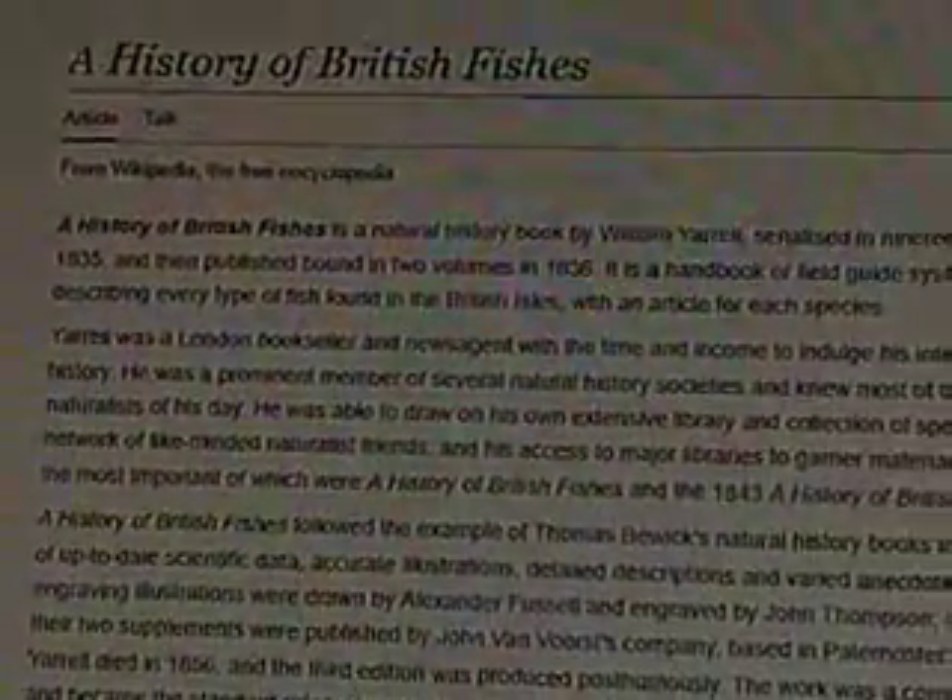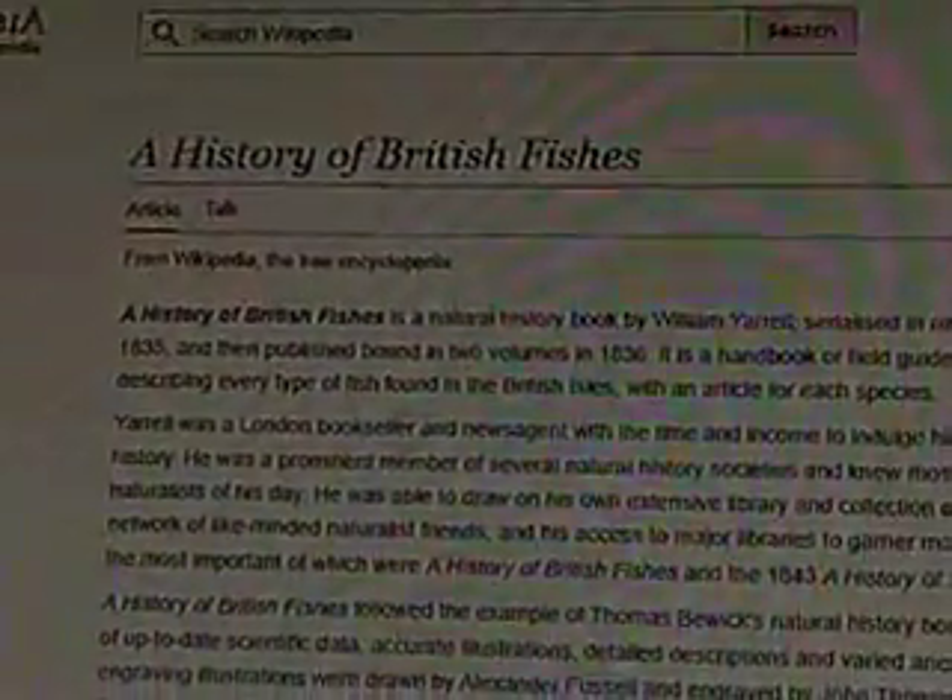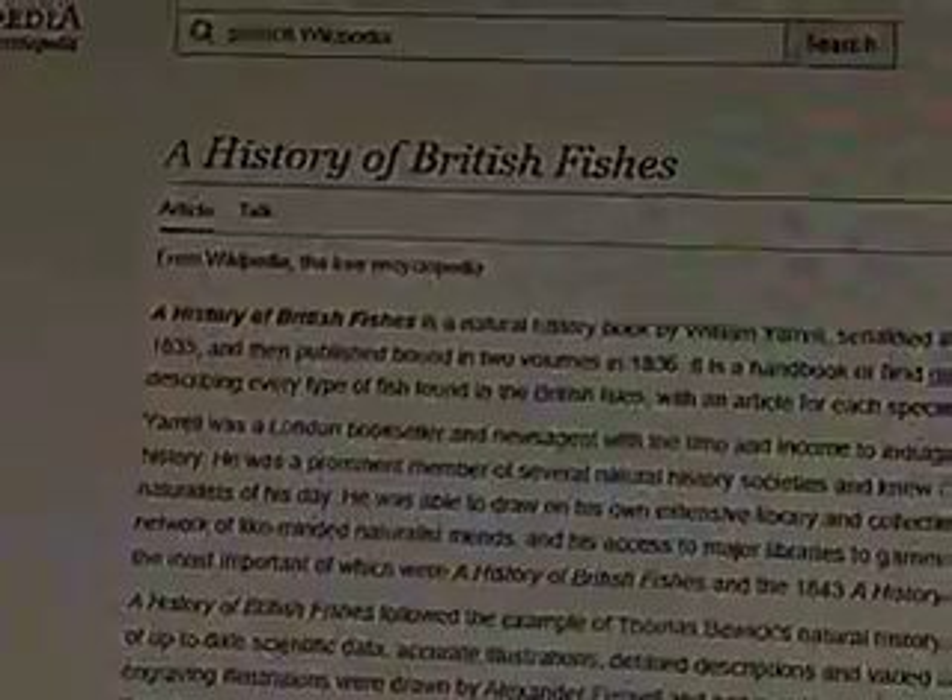What's up guys, it is the Muddy Puddle Squad here, welcome back to a brand new video. In today's video I'm going to be talking about this weird book that I found on fish.